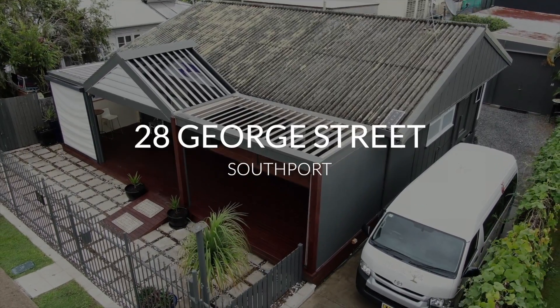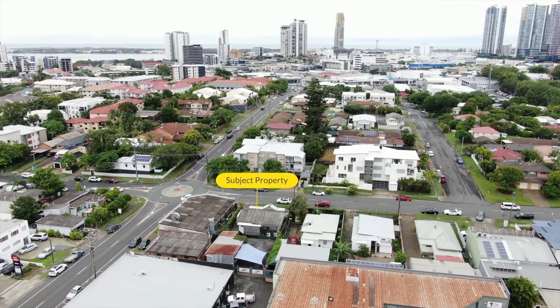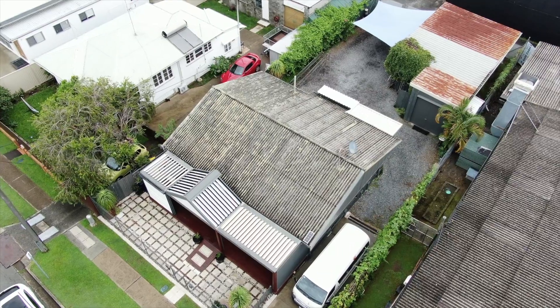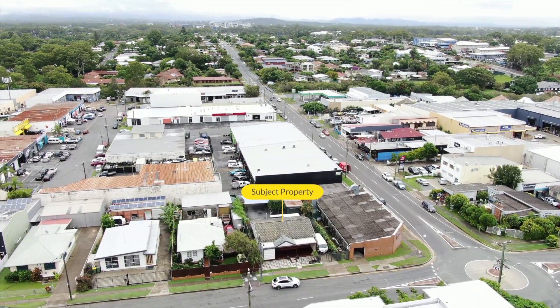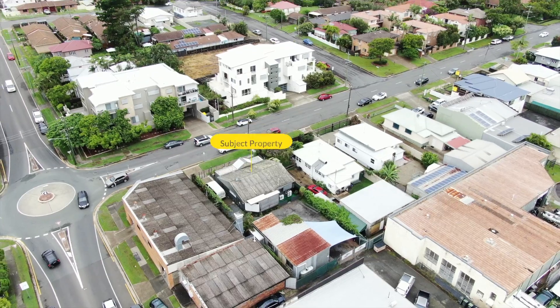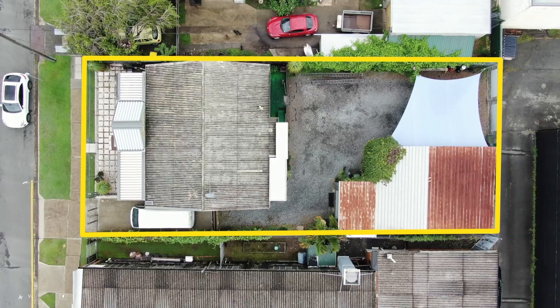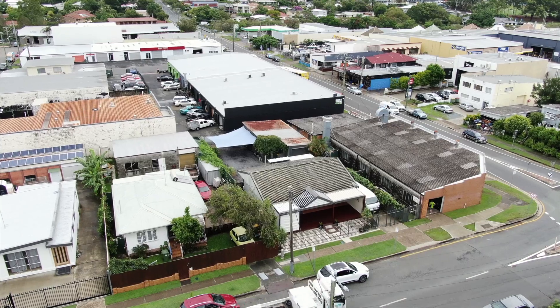Brand new five-year lease. This investment property is only minutes from Southport CBD and represents a fantastic opportunity for an entry-level investor with a long-term tenant in place. Returning a net $37,596 per annum on an approximate 516 square meters of industrial zone land with future development potential.